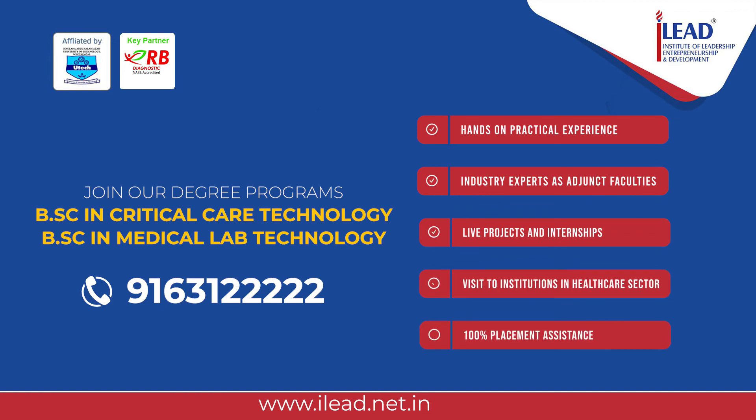Join us at iLead and step into a future where your skills make a difference in healthcare. Thank you.